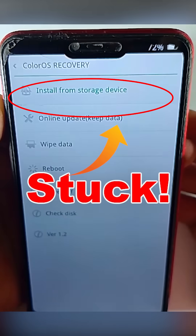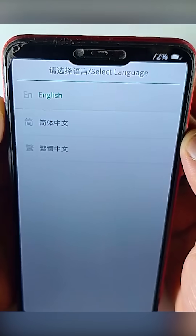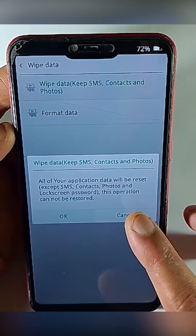Your phone is stuck in the recovery menu. You tried to reboot your device but it didn't fix your issue — it's still stuck on recovery mode. Remember, to fix this you don't have to hard reset your device. You can fix it without data loss.